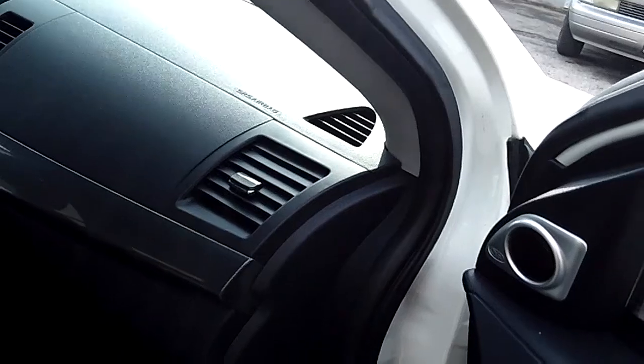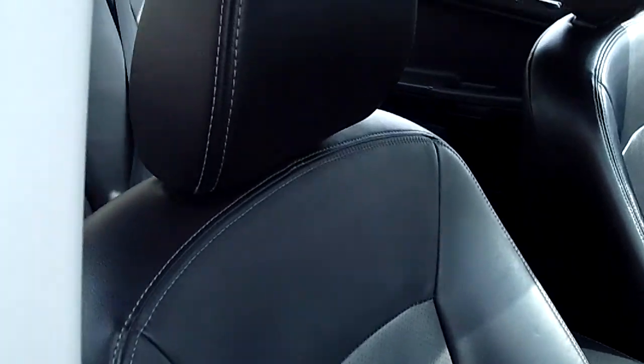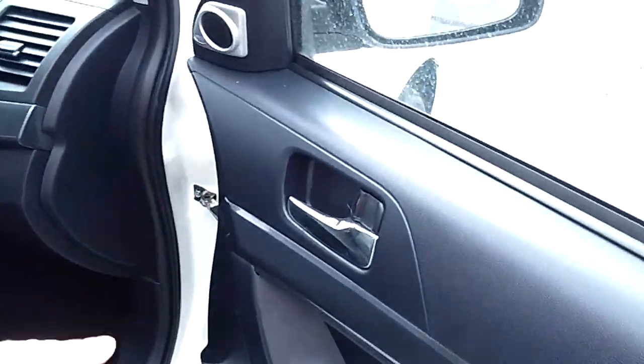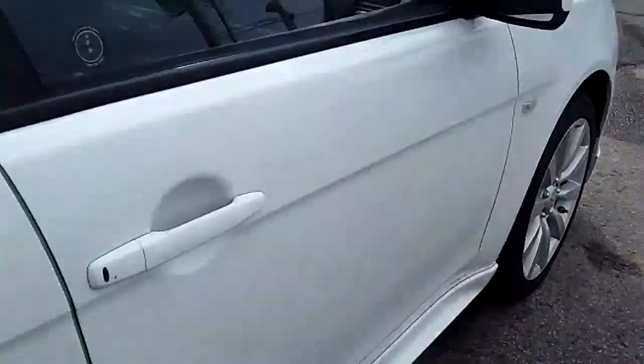There's a little spot to mount a Garmin. The leather seats show minimum wear and show really well. Door panels are clean — there's no pet damage, no scratches or marks from sharp paws.